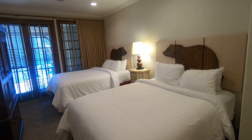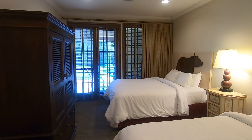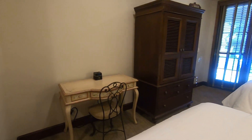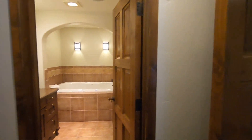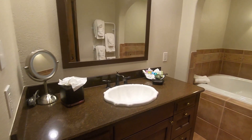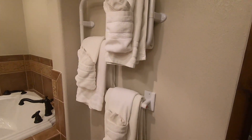Bedroom three — I call this the kids room. It also has a door to the outside, and the TV is in the armoire. All the bedrooms have a closet with robes usually in them. Here's the master bathroom for this bedroom, with heated towel warmers.